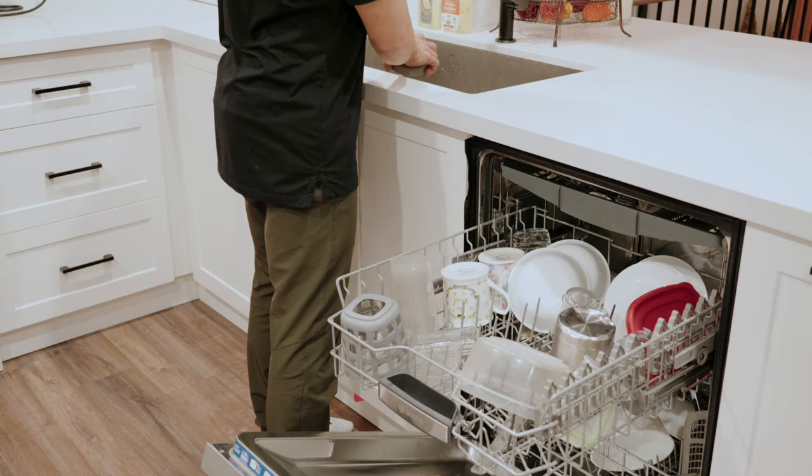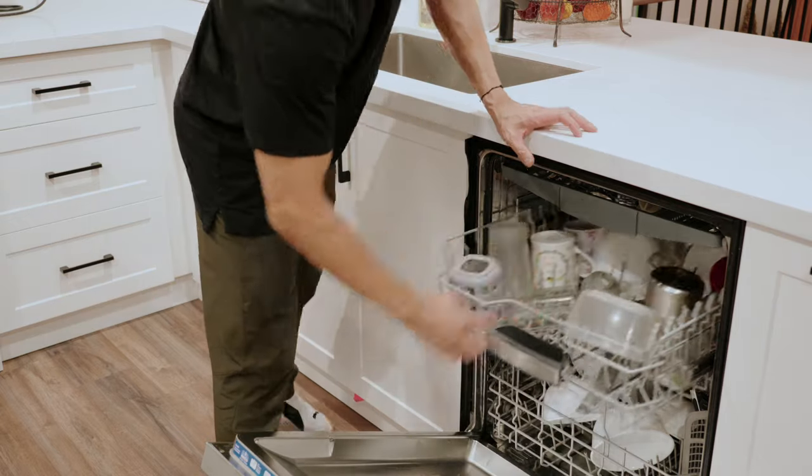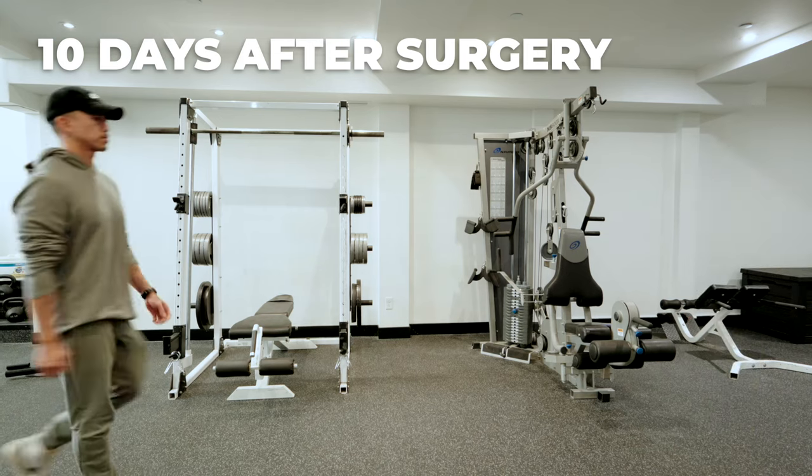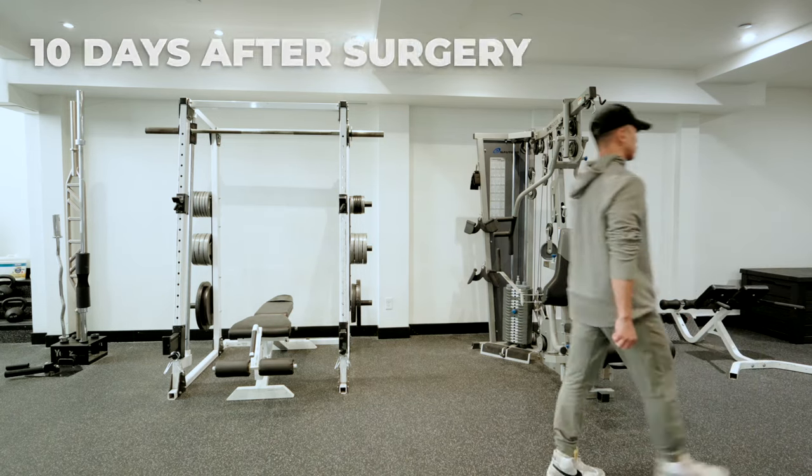I could load and unload the dishwasher and also cook. Every day I generally got better and better, but I found a significant difference 10 days after surgery. Let's compare some of the main points from day 4 to day 10. Here is my walking again at a normal pace, but I do notice still a slight limp. The discomfort is minimal and I don't feel the need to ice after walking.